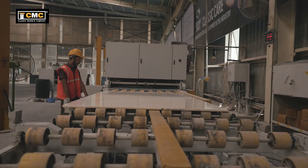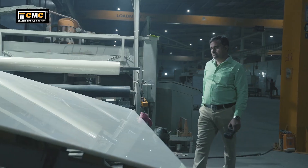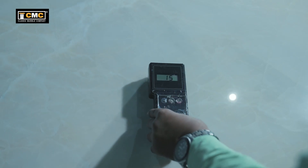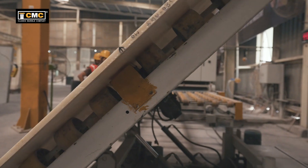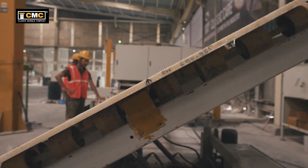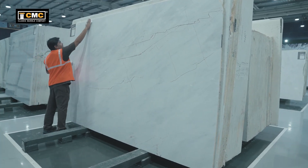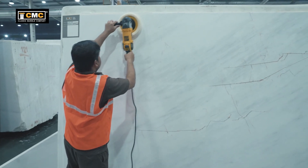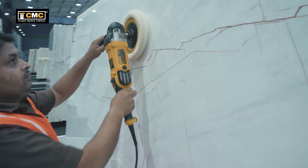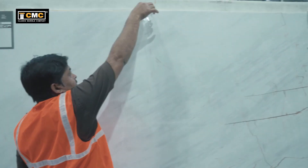It is then followed by the process of slab polishing. To ensure best quality, it is checked with a polishing meter, depending on the material. The true strength of the slabs occurs only after 30-40 days of natural cure, depending on the material. After the slabs achieve maximum strength, sealer and shiner are applied. The effectiveness of the sealer and shiner is checked by pouring water on the slabs.